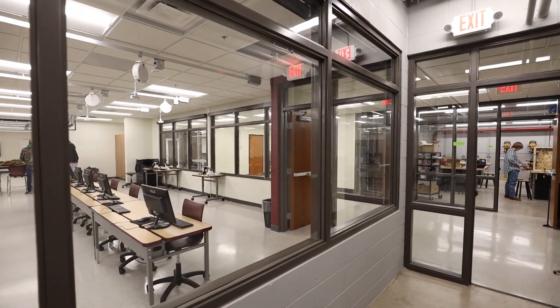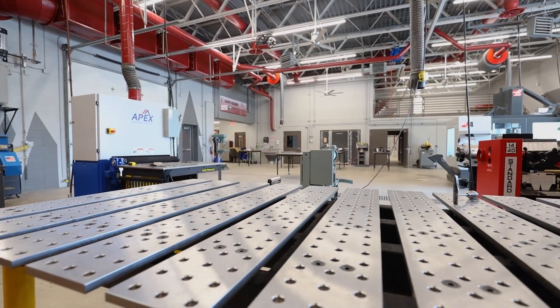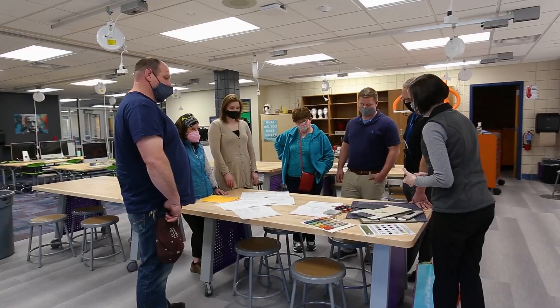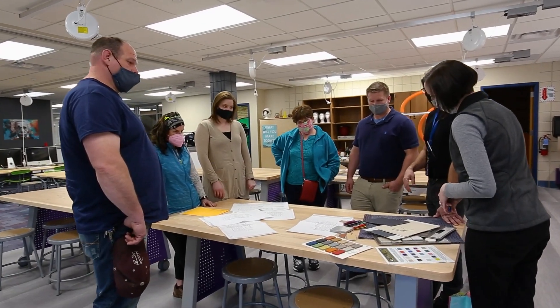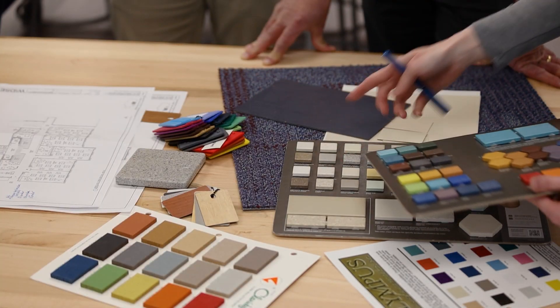The school board and staff recognized the importance of workforce development and awareness and invited community partners to be a part of the design process. Throughout the project, Witseth listened and gained an understanding of the district's needs, noting insights from community partners' experience, which included representatives from Magnum Machining, Graphic Packaging, and Central Lakes College.